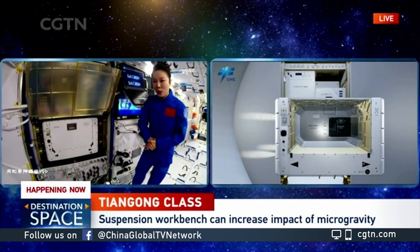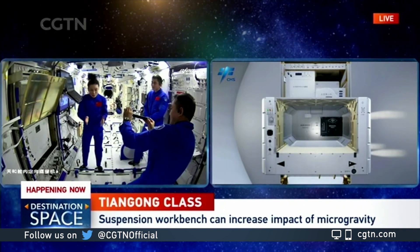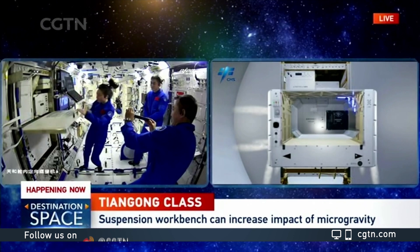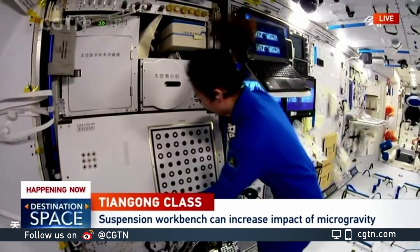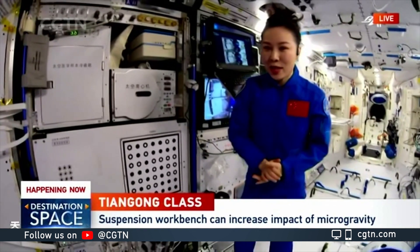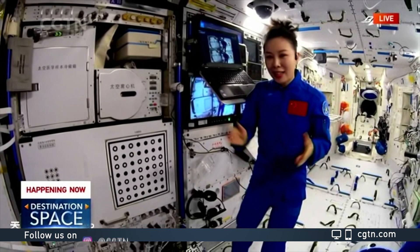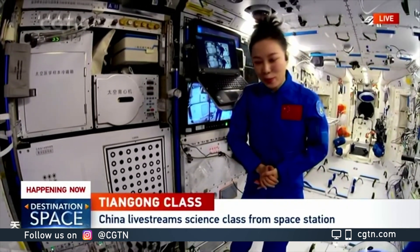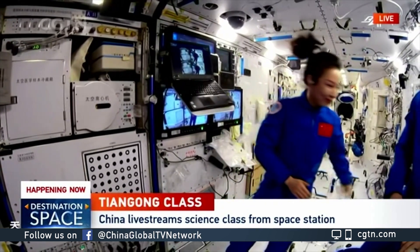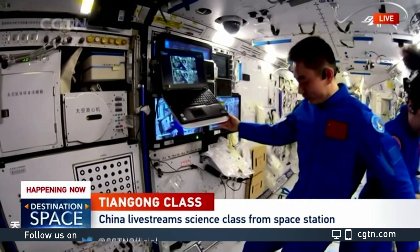By having magnetic suspension, it could actually reduce the resistance in the air. This will help us to improve the level of microgravity in the cabin. In the past, we have done a lot of magnetic suspension experiments with scientists on the earth.